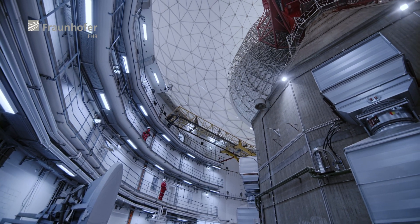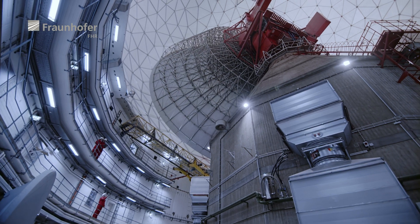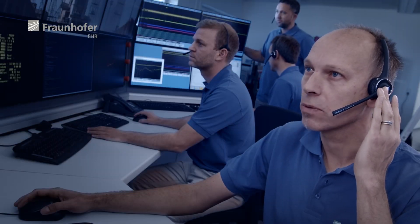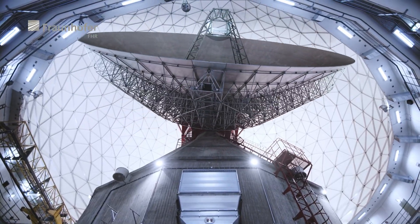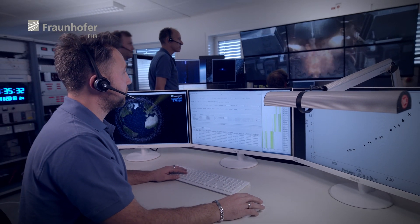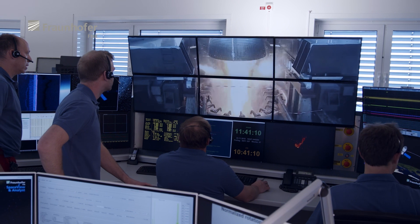One of the things that is extraordinary about TIRA is how dynamic it is. In spite of weighing 240 tons, the antenna rotates at a speed of 24 degrees per second, meaning it only needs 15 seconds for one complete rotation. With the TIRA system ready for use, the rocket can be launched to take the satellite into space.